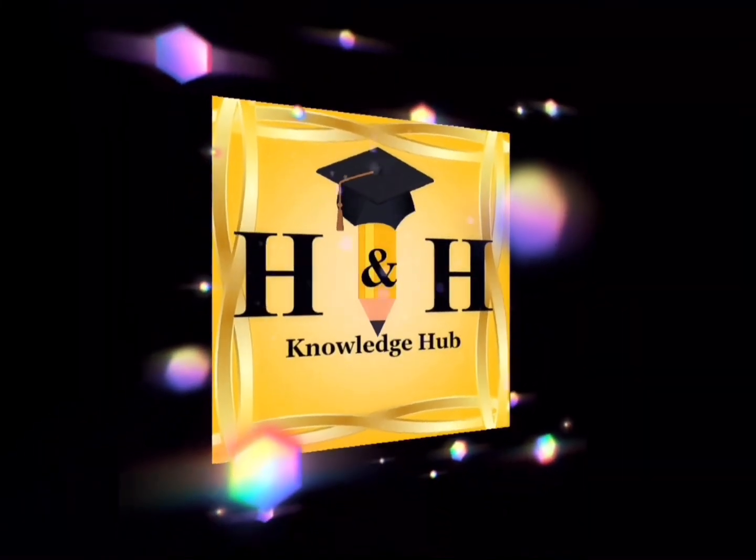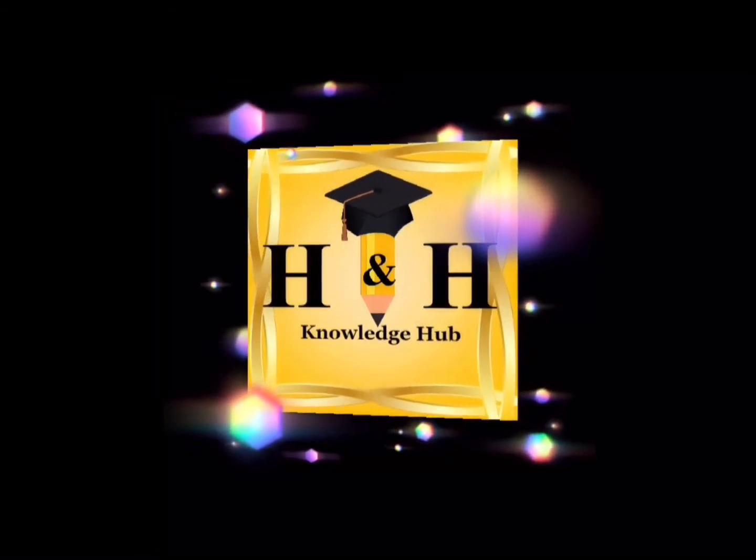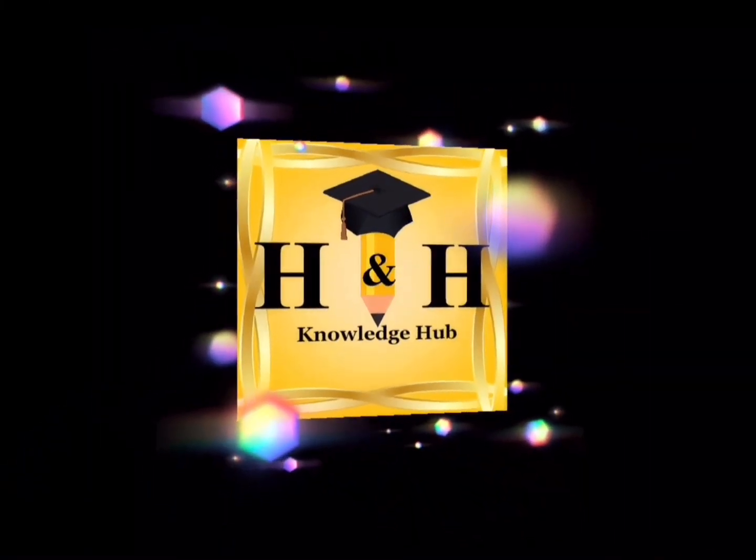Thank you for watching. In our next video, we will discover what the future is for space exploration. If you like this video, don't forget to like, share to all the space learners, and don't forget to subscribe.